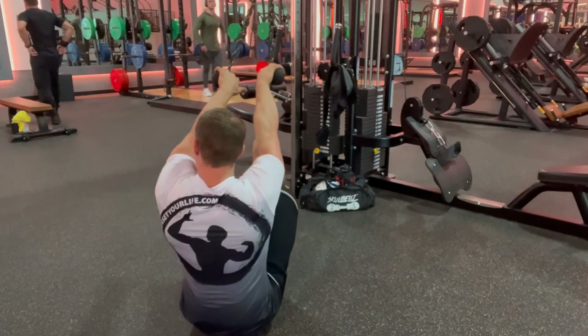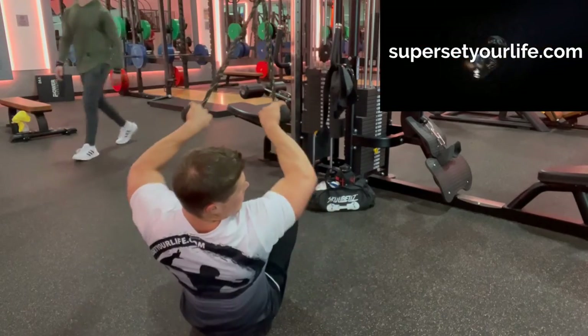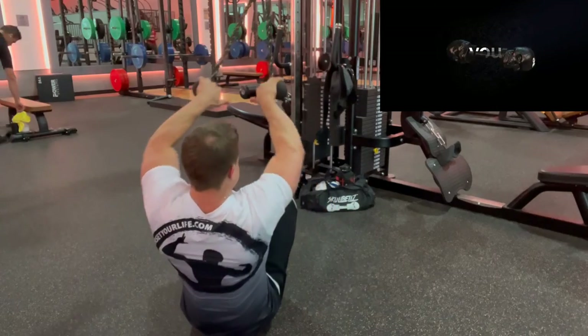I'm wearing a size large here, and at the time of this video I am six foot one inches tall and 217 pounds. You can find these shirts on the merchandise tab at SuperSetYourLife.com. Now, let's go!